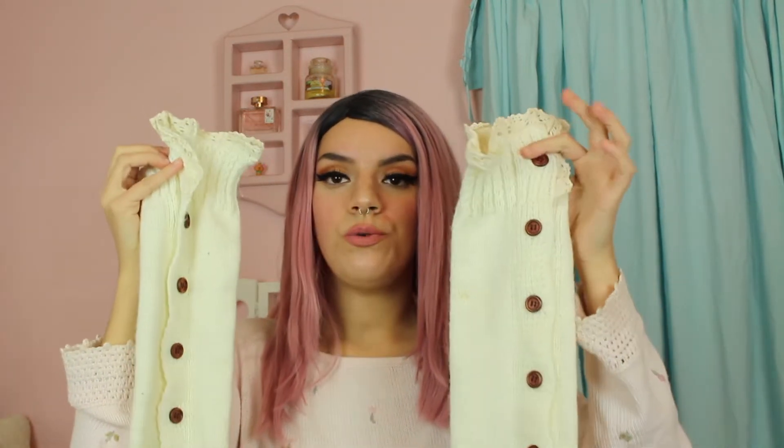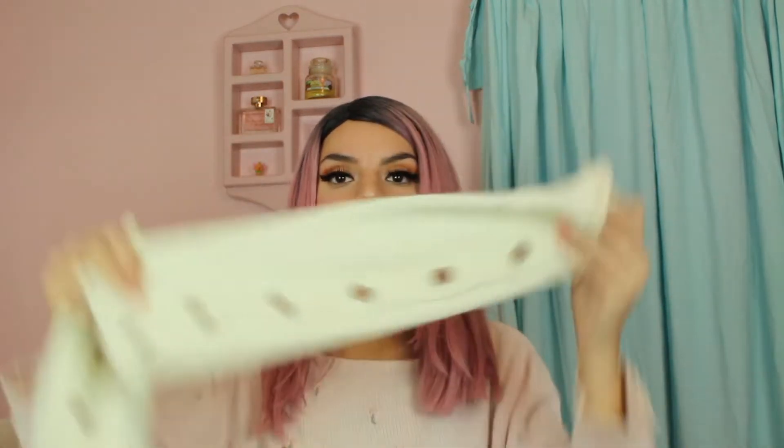With the leg warmers, if they have a side like this you can wear them up, or wear them the opposite way and have the little frilly things at the bottom where the ballerina shoe begins.